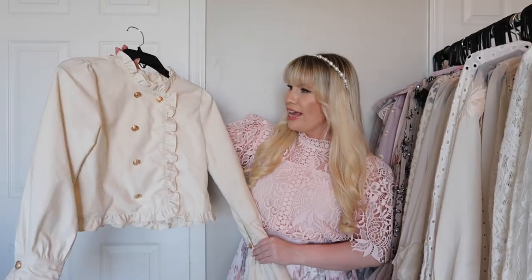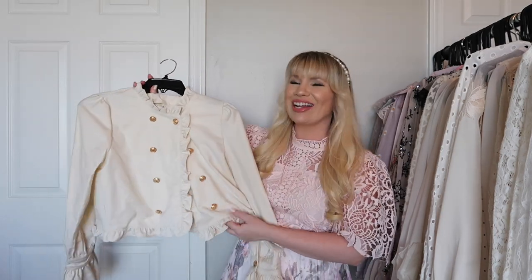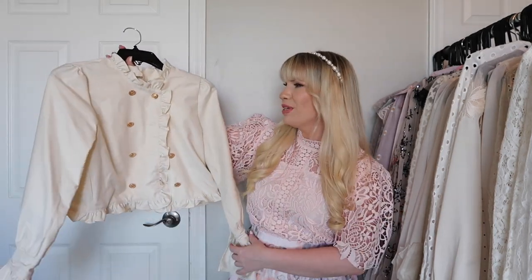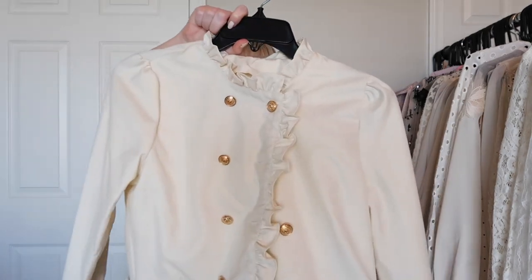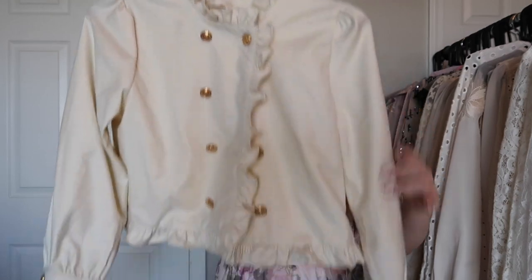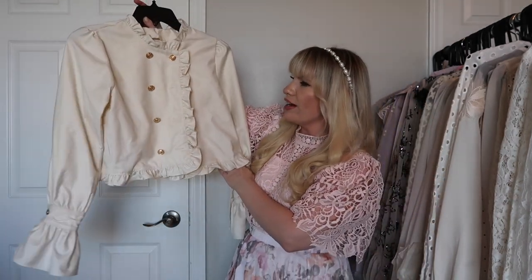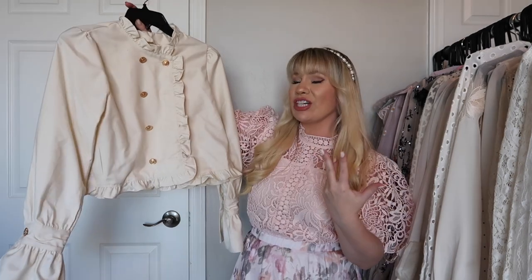This is a recent find from Chic Wish. It looks more like a jacket and I guess you could use it as one, but it also looks really amazing as a top. It has a slight Parisian vibe with gold buttons and lots of ruffles. Really cute, very chic, and still very affordable.